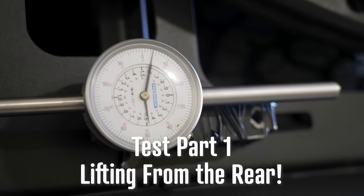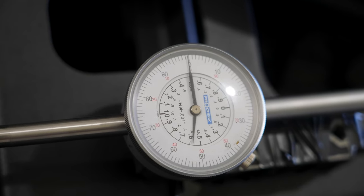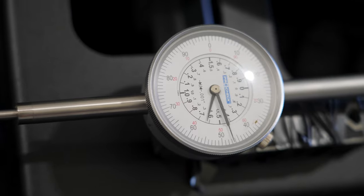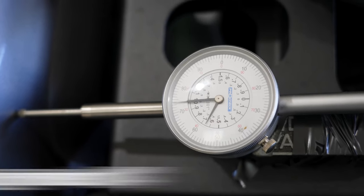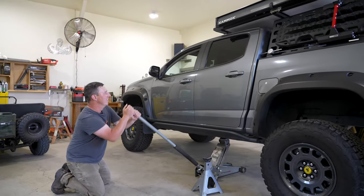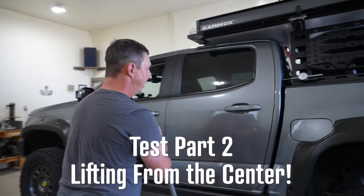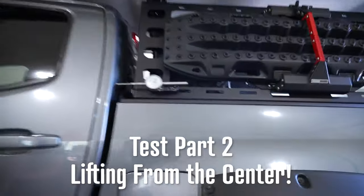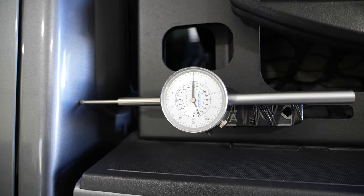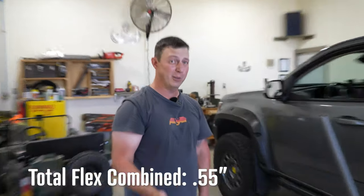We're counting revolutions on the dial indicator as we jack up the truck. We get to about 2.7 and then max out the jack. Counting back down — just shy of three revolutions. That's 300 thousandths. And between that 300 thousandths and that 250 thousandths, we have frame flex just over a half inch. Hopefully those numbers are not going to be the same after the welding — we'll find out after this.